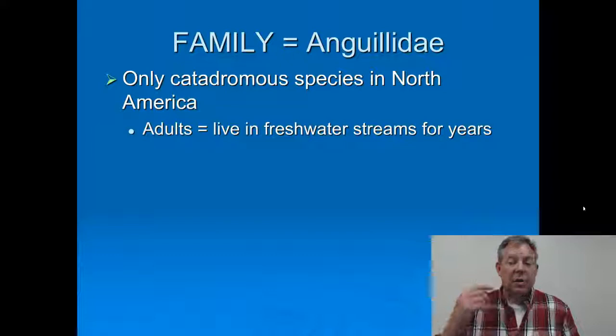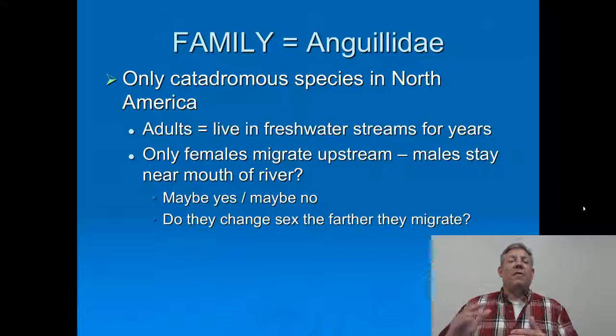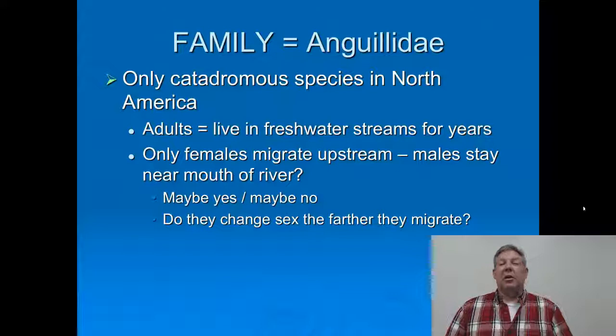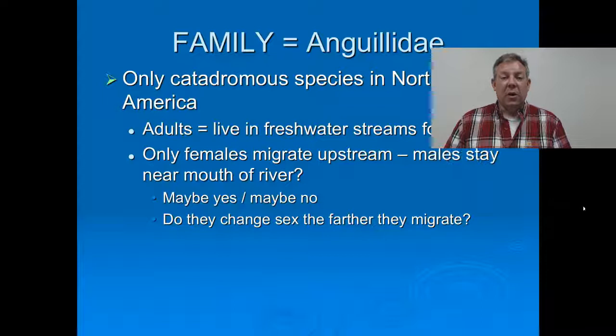The adults live in freshwater streams and rivers for years — 10, 20 years probably. There are some people that suggest that only the females migrate way upstream and that the males tend to stay near the mouth of the river, though that's not necessarily all that clear. Some have suggested that perhaps as the fish migrate, they actually change sex — the longer they migrate, the more likely they will change into a female. Fish change sex all the time; it's not uncommon for fish to change from male to female or vice versa.